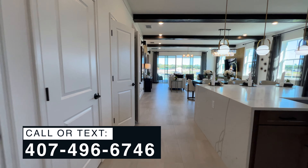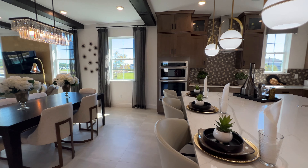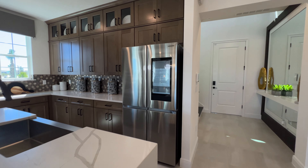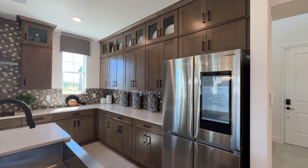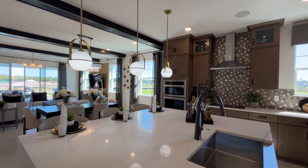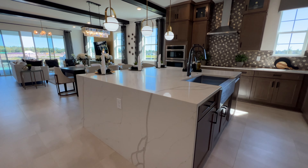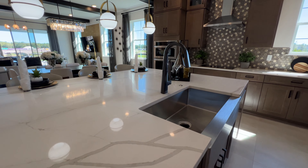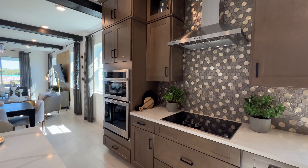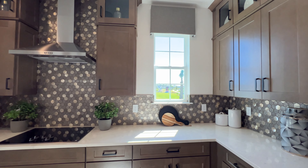Now that we are inside the property, I'm gonna show you the open concept starting with the kitchen area. Look how huge and large this kitchen is. A lot of cabinets, all the way to the top, fully upgraded with see-through windows. Look how large this island is. I love the waterfall — now this waterfall island is gonna be considered an upgrade. I love the hexagon backsplash. This is a gourmet kitchen, which is fully upgraded.